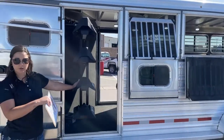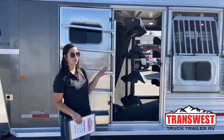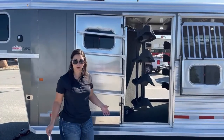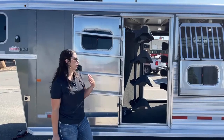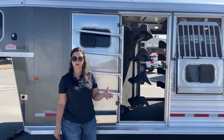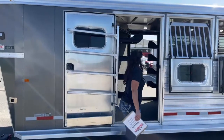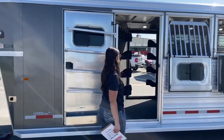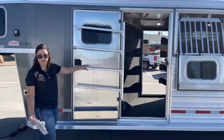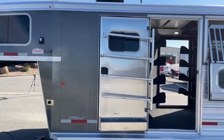Over here is the other door for the mid-tack with the swing-out saddle rack again. So you've got eight saddle racks on this four-horse trailer. Really convenient — some people have multiple saddles per horse, especially if you're doing different disciplines or have horses in training where you need saddles that fit each horse specifically. You've got additional blanket bars as well — four on each door, so eight again. Plenty of space for your saddles and blankets, plus a brush box down below with lots and lots of storage.